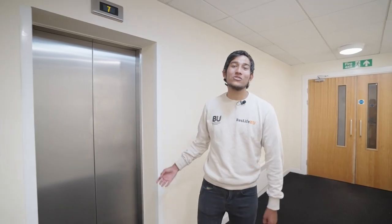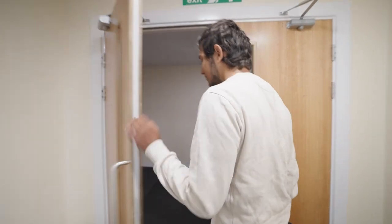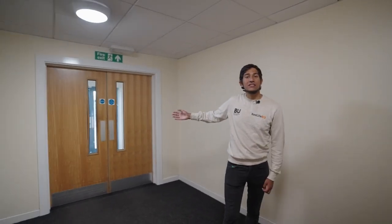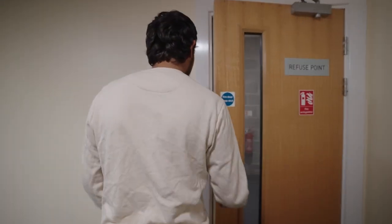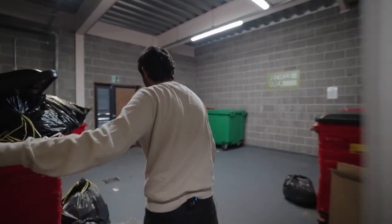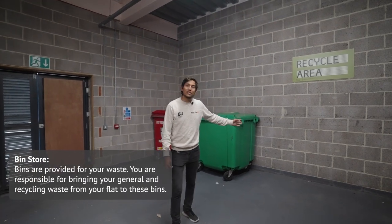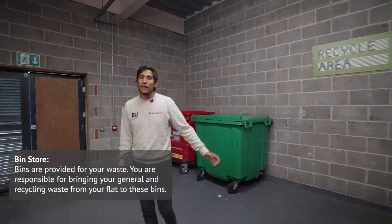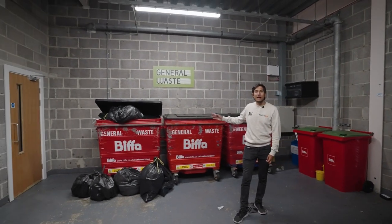Coming out of the lift, I'll show you the refuse point. Through here we have the bike storage and the car park. On this side we have the recycling area, which is collected on Tuesdays and Thursdays, and on the other side we have the general waste, which is collected Monday, Wednesday, and Friday.